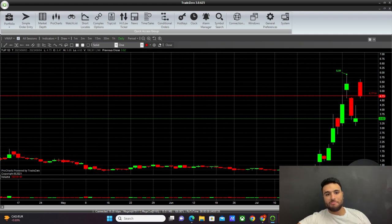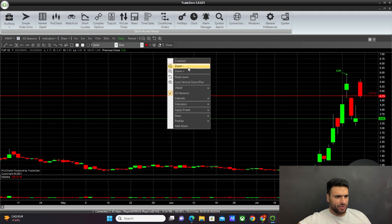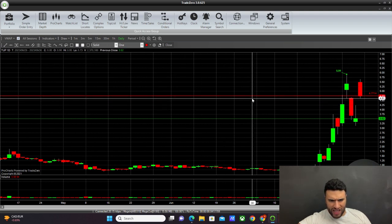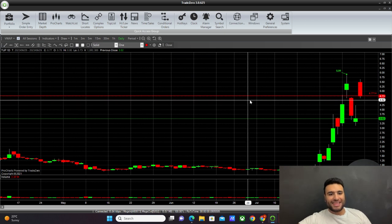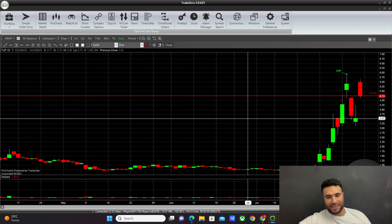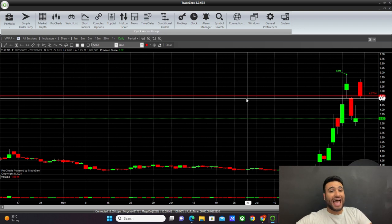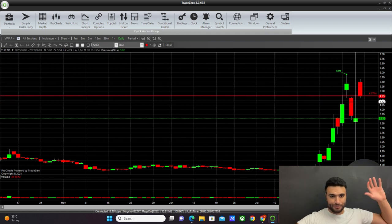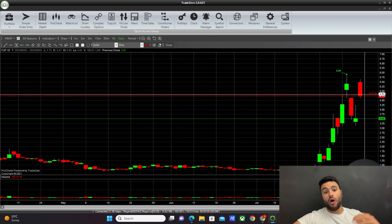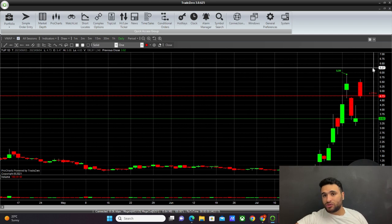Next week is going to be a make-or-break moment for Tupperware. It's sitting at a crucial level of support right now. If this stock breaks below $4.50, it's likely going all the way back down to around $3.50. Pay close attention to $4.50 — that is the main level. Now, it doesn't have to come down there; if tomorrow it gives us a massive green candle breaking above $5.00, we go to the skies.